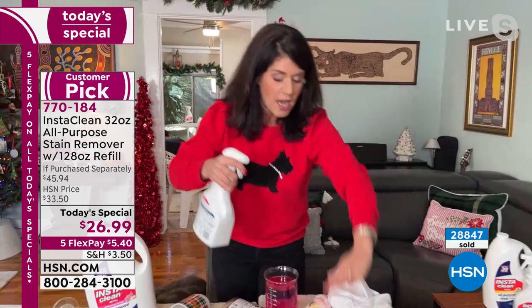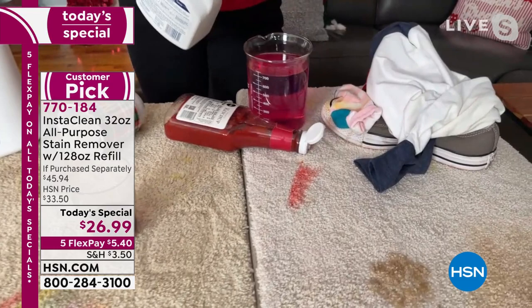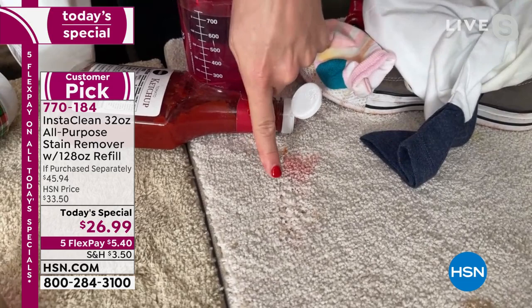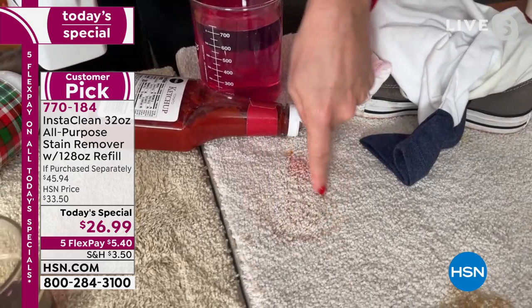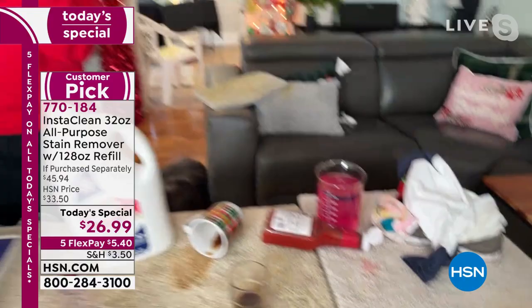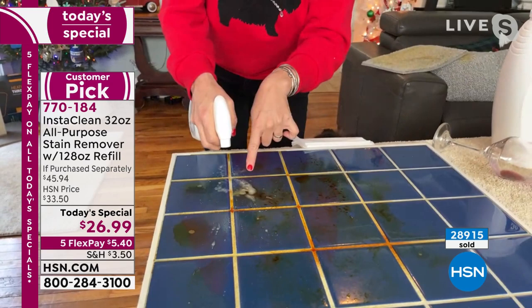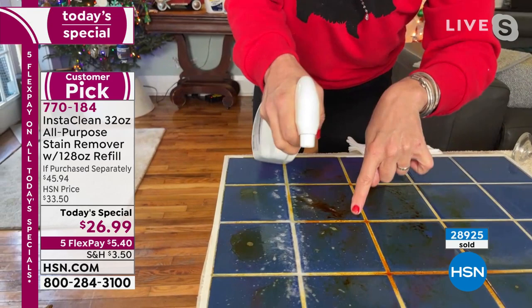InstaClean is the only thing on the market that does this. It will permanently and instantly remove that stain. There will never be a ring, never be film. And if you're an InstaClean lover, you know it works on hard surfaces too — the grout, mold, and mildew anywhere. Look at this caked-on mold — InstaClean goes right in. You are instantly breaking down the rust, scum, soap scum in the shower, and it leaves your tile streak-free. Look at the difference.